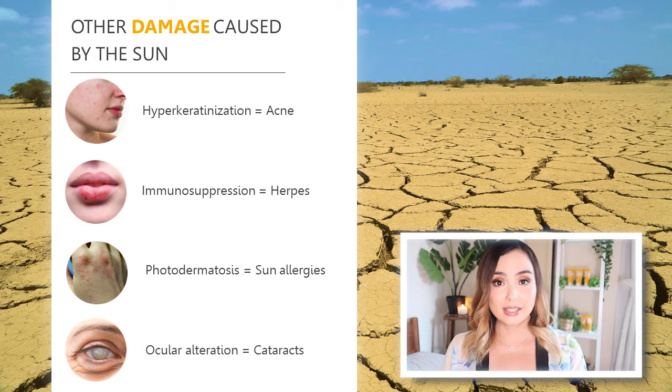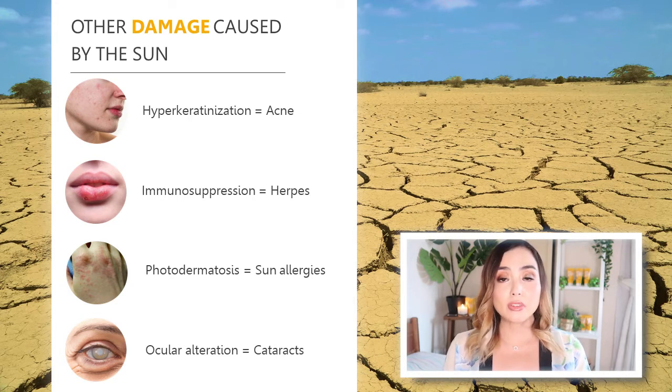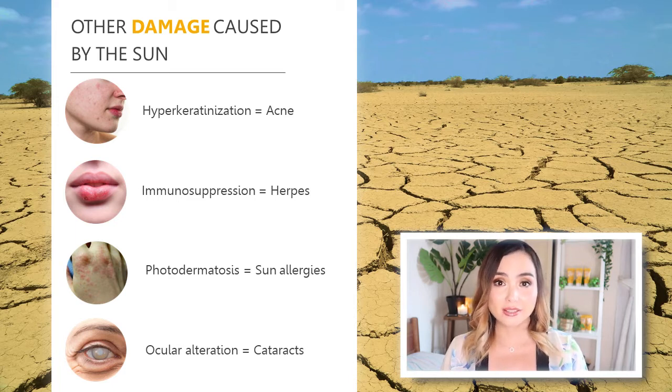Another concern is photodermatitis, or sun allergies — an abnormal reaction to sunlight or UV rays. You may develop a rash, blisters, or scaly patches. You could also develop ocular alteration or cataracts, an eye disease caused by too much sun exposure. Knowing all of these things, we are obviously going to want to protect our skin.